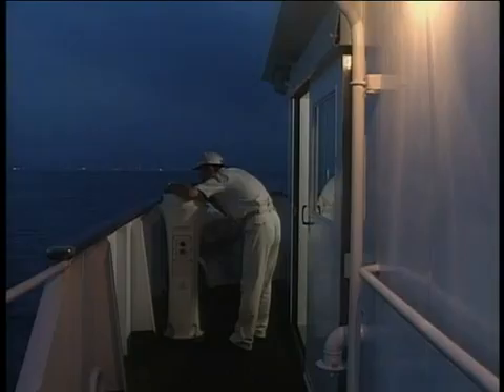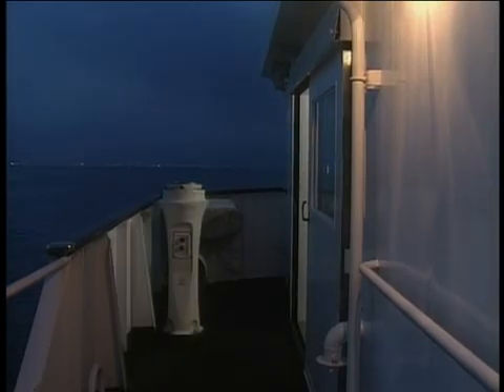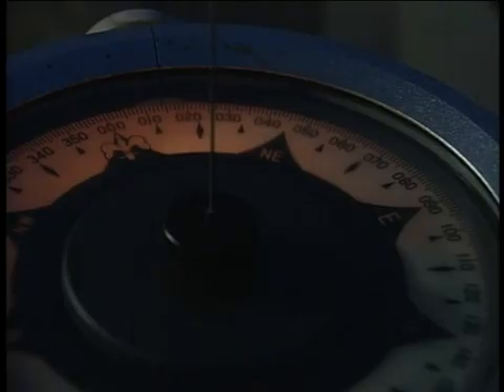Once an anchor starts to drag, it is difficult to stop. Personnel assigned to anchor watch are required to pay close attention to a sudden change of weather and must report it immediately to the master. They should pay careful attention to weather forecasts.